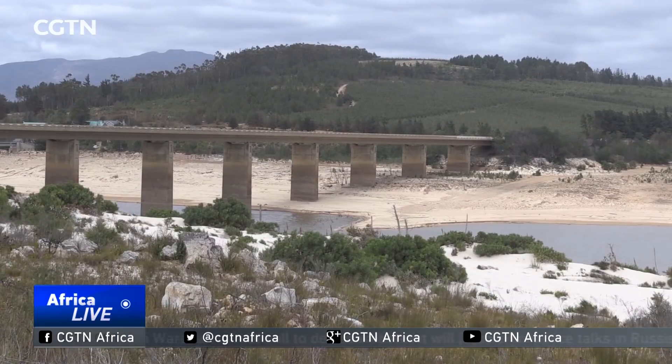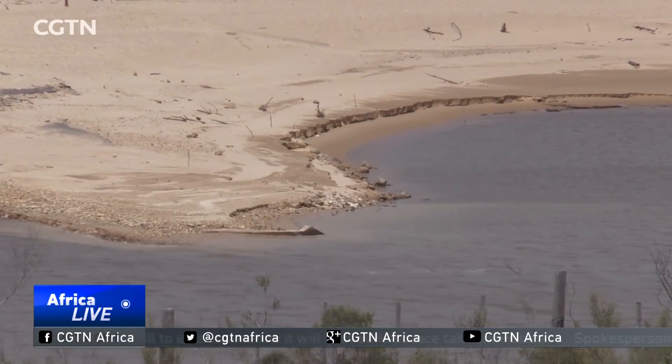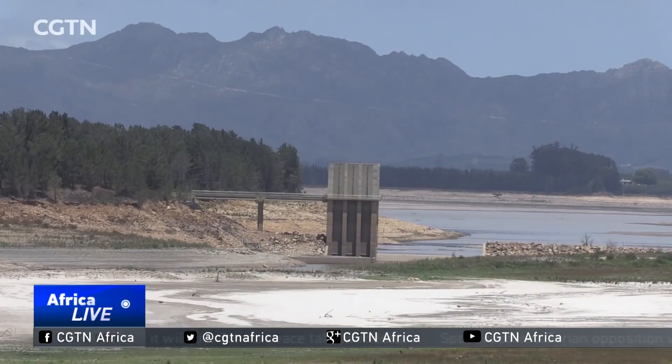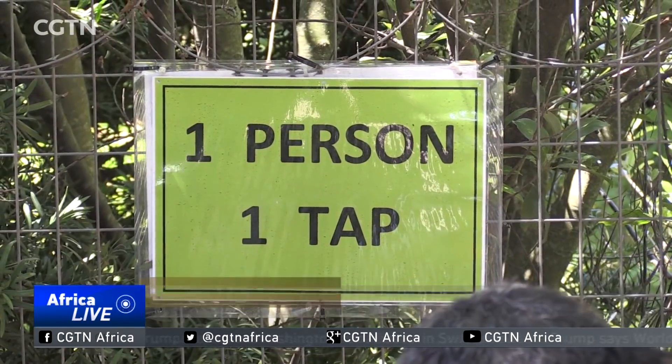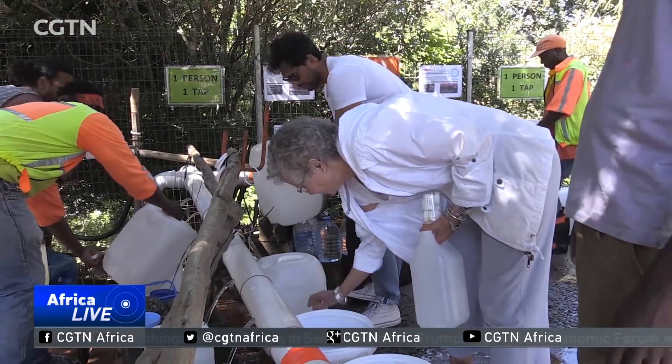Authorities say when the combined water storage level of all the city's dams gets down to 13.5%, Day Zero will be triggered. The prospect of Day Zero in a city of four million people is really frightening, because if Day Zero comes and nobody's prepared, there's going to be panic.